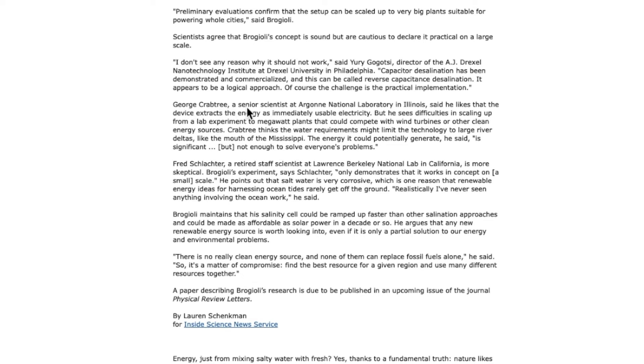George Crabtree, a senior scientist at Argonne National Laboratory in Illinois, said he likes the device for extracting energy as immediately usable electricity. He sees some difficulty but thinks it might be workable. The idea I'm putting across is that there are multiple avenues for the ancients to have drawn electricity — from the earth, from the water, from where the Nile met the sea through salination. They could have used one or all of these processes, and since they were far more advanced than us, I'm guessing they combined all of them to draw electricity out of the earth.